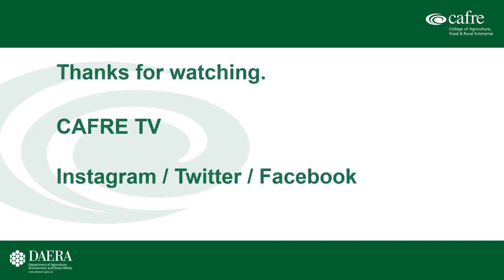That's just been a couple of minutes on what's been happening at the hill. Thank you for watching. For more technical information please visit the CAFRE website, our CAFRE TV channel on YouTube, and our Instagram, Twitter and Facebook feeds.